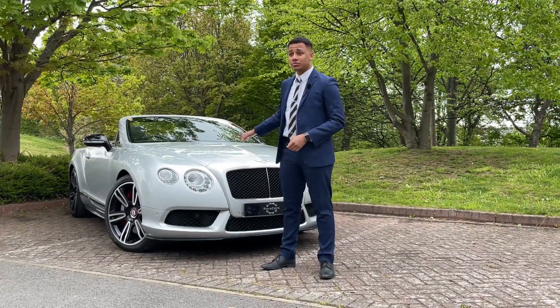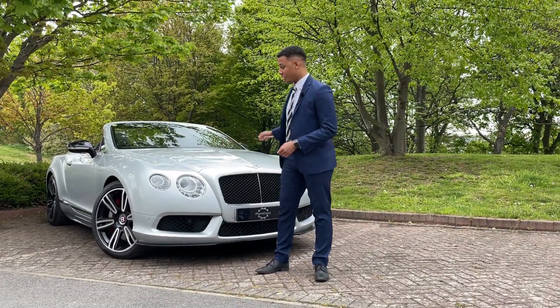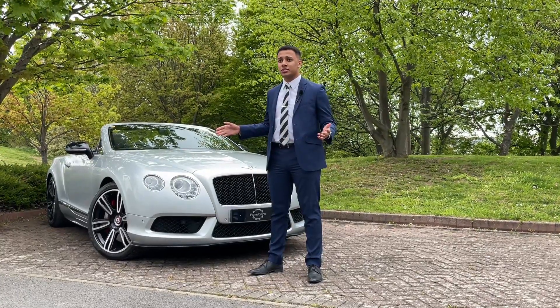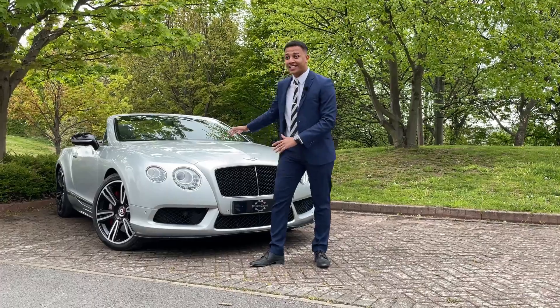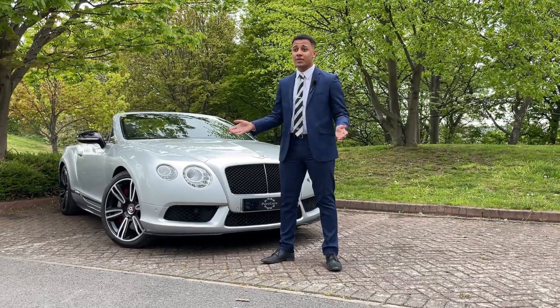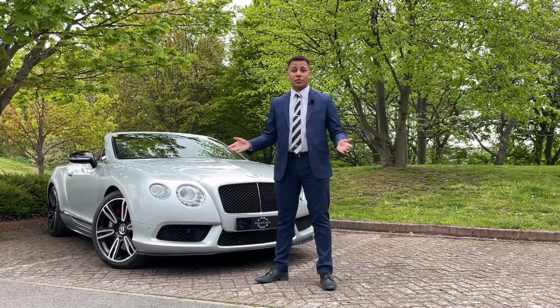But how much does it cost? Well, it's only done 24,000 miles — that's nothing, really, for this beautiful car. So how much does it cost? £71,500. That's it. That's a great price. £71,500, and it could be on your driveway for less than two grand a month.